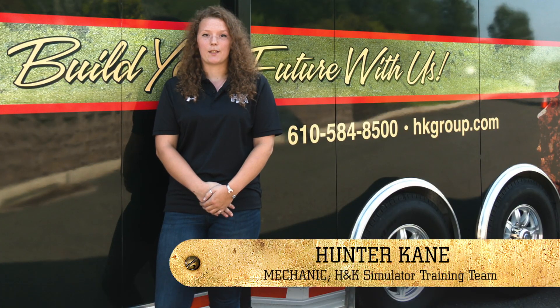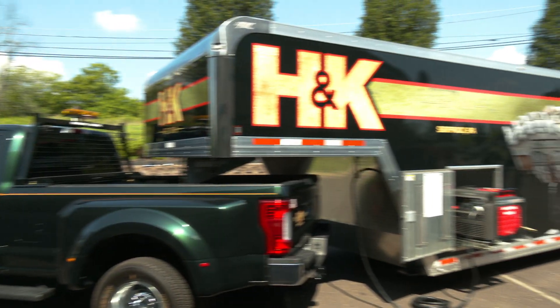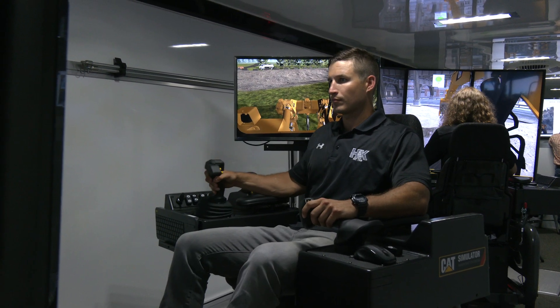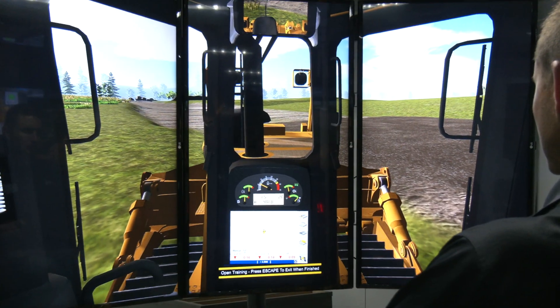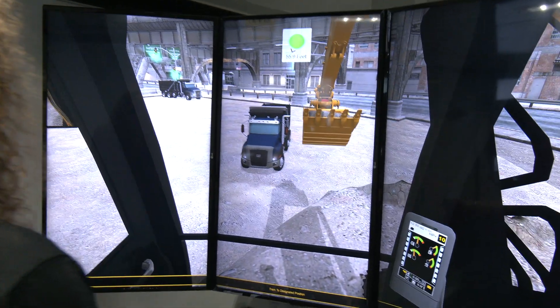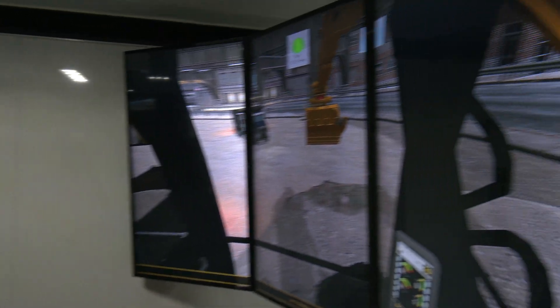These CAD heavy equipment simulators offer a high-tech, dynamic, and mobile heavy equipment training experience that can be implemented anywhere at any time. Innovative simulation software combined with equipment hardware and controls enable the user to perform job site applications and learn how real-world tasks are performed. These simulations lay down the foundation of muscle memory and a mental blueprint of how to perform specific job site duties long before the user actually enters the job site.